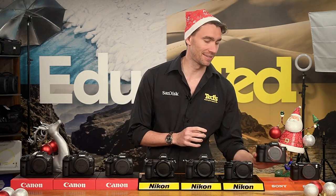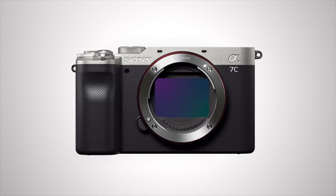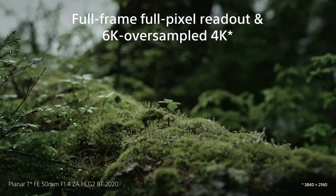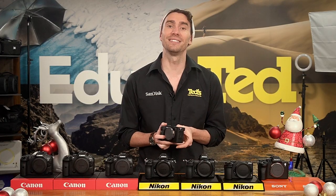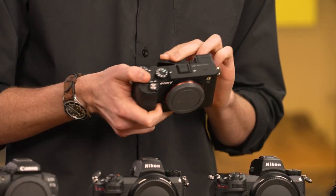The Sony A7 C is the last on our wishlist. The A7 range is designed to let you capture stunningly high-quality photos and video. This full-frame mirrorless camera boasts 4K video resolution, allowing you to create incredible results from your footage. With built-in image stabilisation, this camera will keep your clips smooth and professional-looking. The side-tilting LCD screen makes it easy to film yourself and the dedicated quick movie button enables rapid recording.